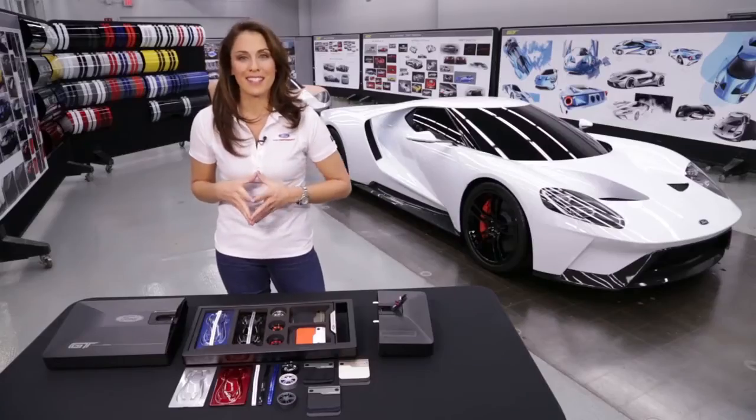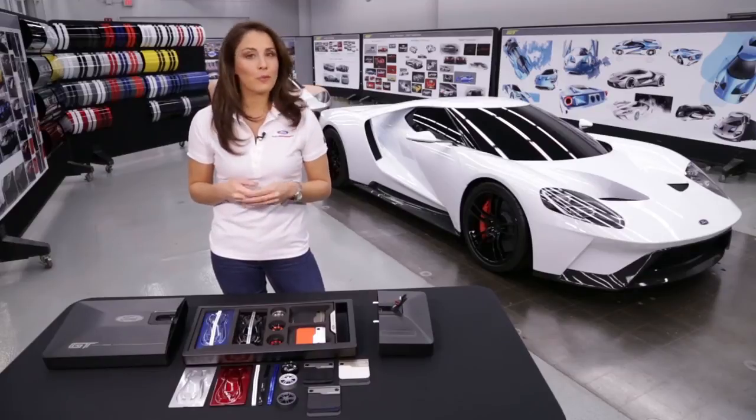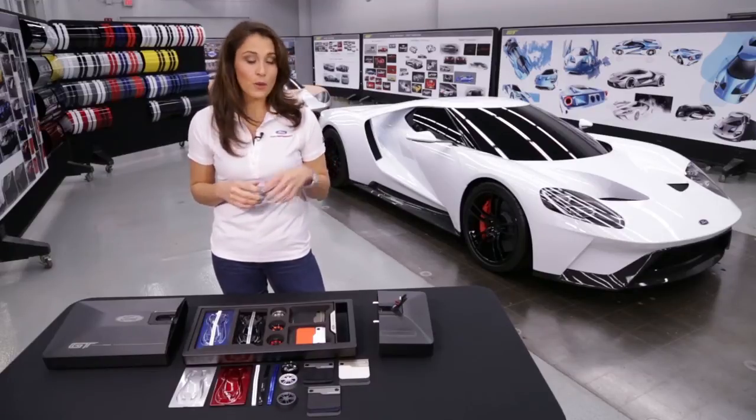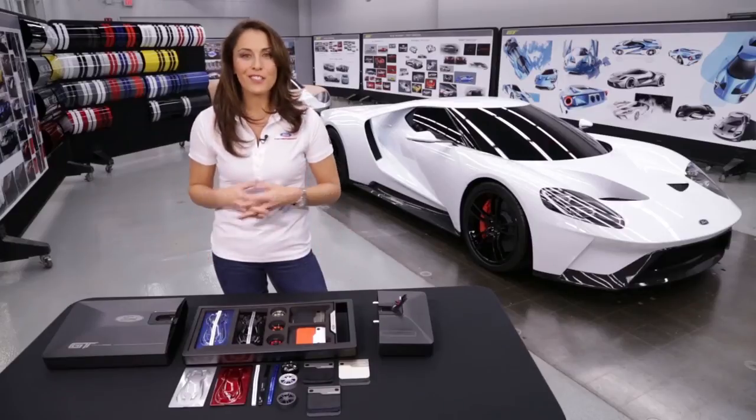Your Ford GT concierge will be there to walk you through the entire ordering process and will submit your order. Once it's serialized, we will send you a replica bin badge that will connect your Ford GT ordering kit to your Ford GT.